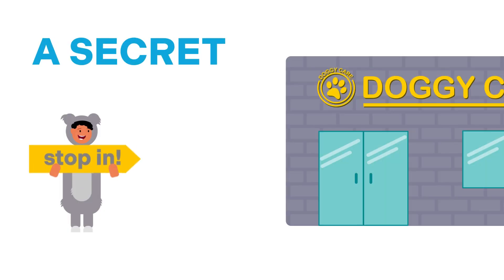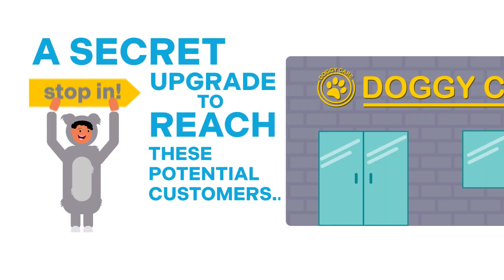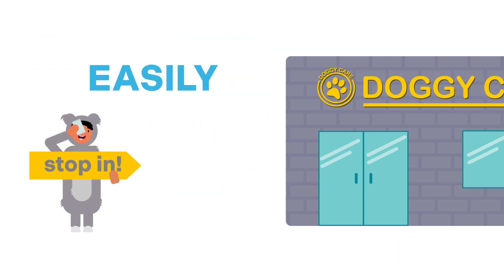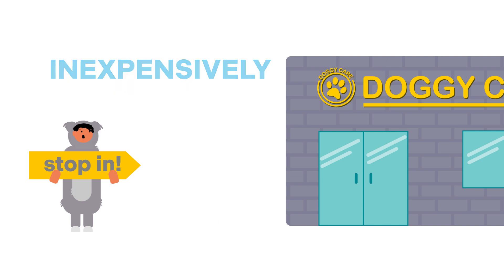If only James could find a secret upgrade to reach these potential customers — something that puts his brand and special offers in front of these people easily, quickly, and inexpensively.